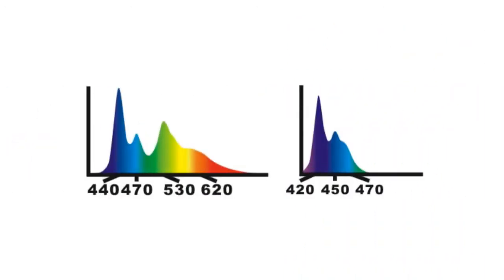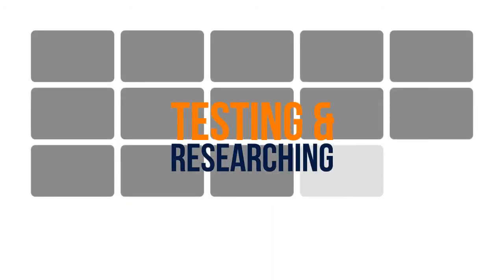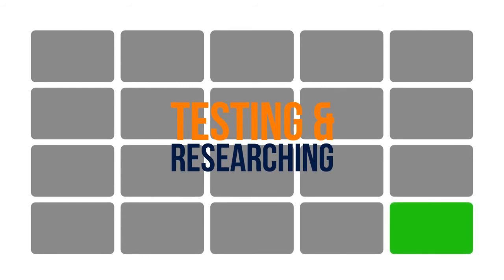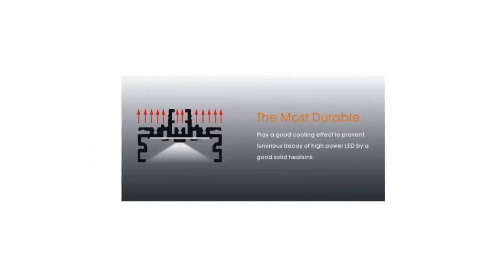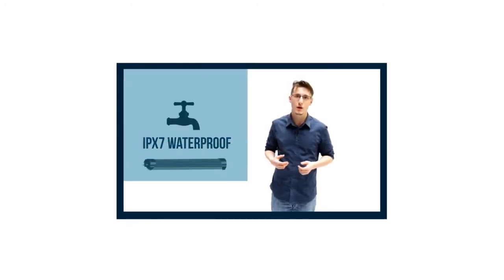Dosing compounds is only part of it — lighting is another component you need to consider. Giving your corals the spectrum they need will help you gain the most out of the compounds you're dosing. We spent months testing, researching and bringing in many lighting samples from many different companies, but none of them compared to the quality, style and effectiveness of our current ones. If you want to learn more about our IPX7 waterproof lights, check out the first video of this series.